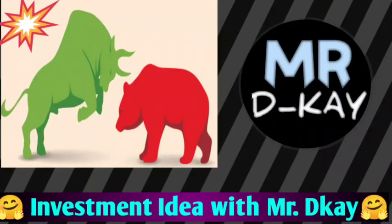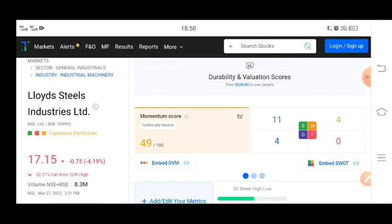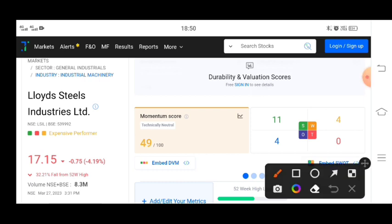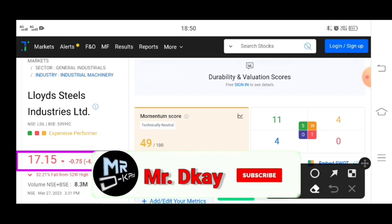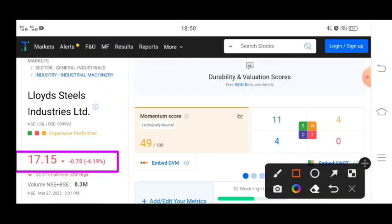Hello guys, welcome to the YouTube channel. I am going to talk about Lloyd Steel Industries Limited. Lloyd Steel has shown a 4% big fall. You can see that this share is breaking, and while the market is positive, the stock has shown movement in a negative way.